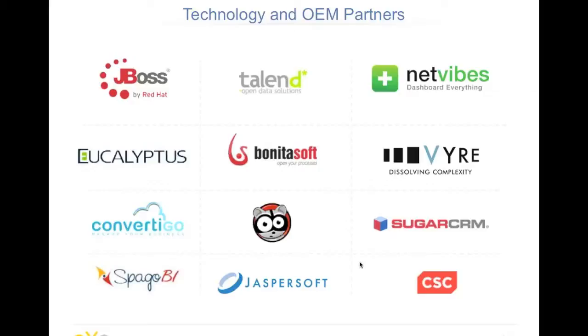To finish this tour of partnerships, I'll talk about technological and OEM partners. The first one is JBoss, because we co-developed the portal foundation together. We also have strong relationships with BonitaSoft for business processes — you can integrate the entire Bonita user experience directly inside EXO Platform. We also have integrations with SugarCRM for CRM, JasperSoft, and Convertigo for mashups, just to name a few.